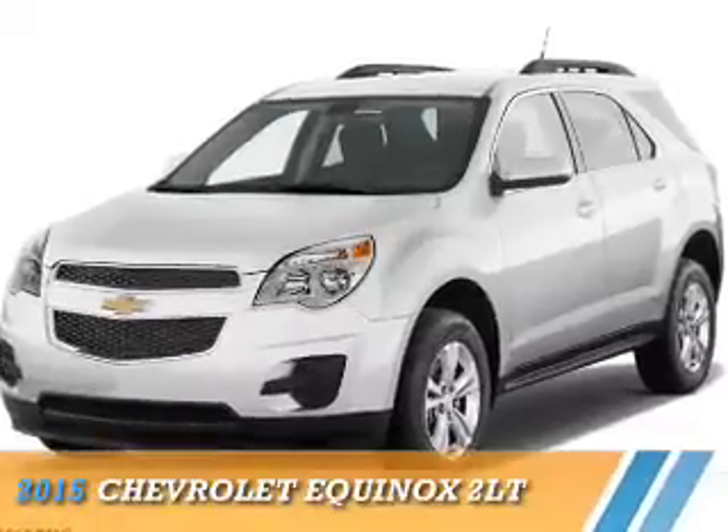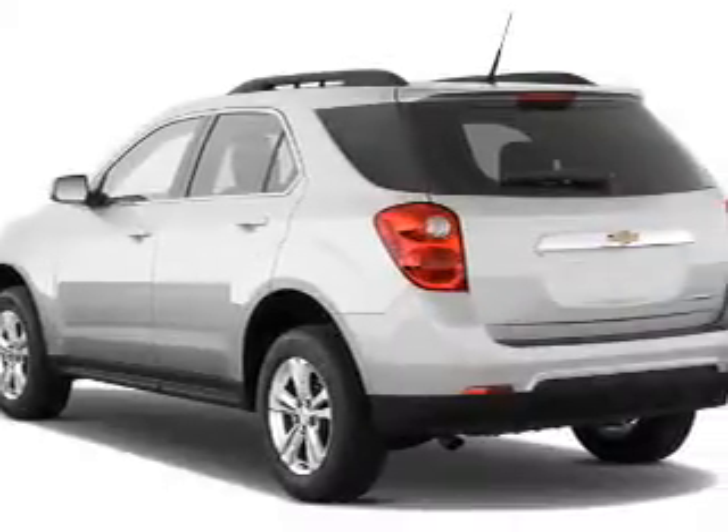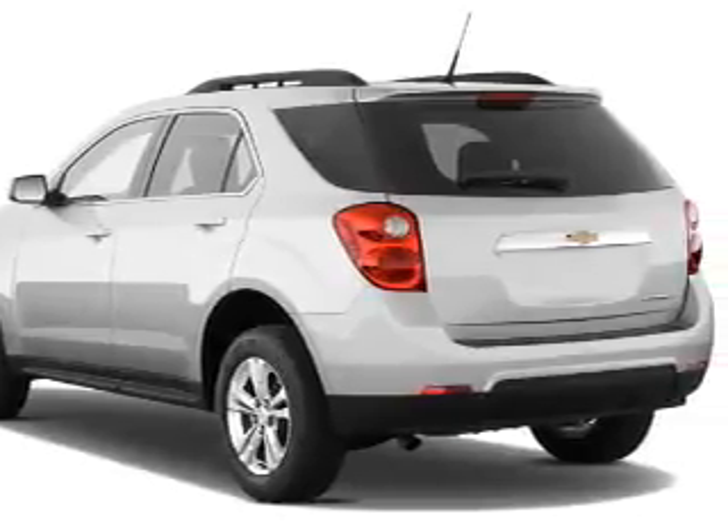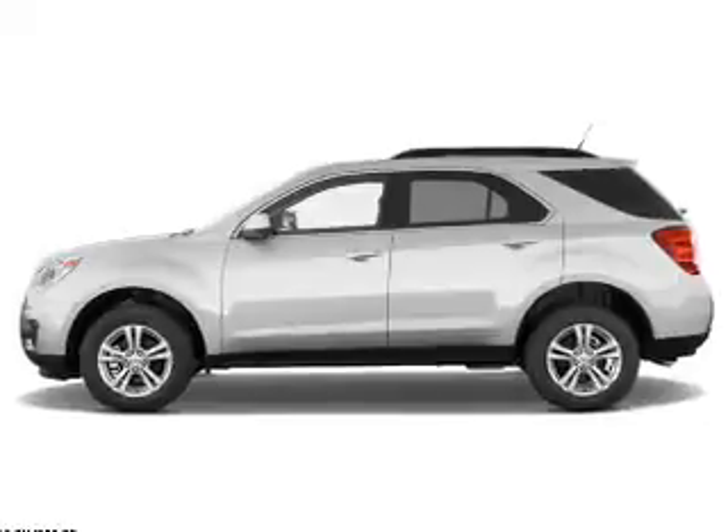Presenting the 2015 Chevrolet Equinox. It's powered by front wheel drive, a 2.4 liter 4 cylinder engine, and a 6 speed automatic transmission.